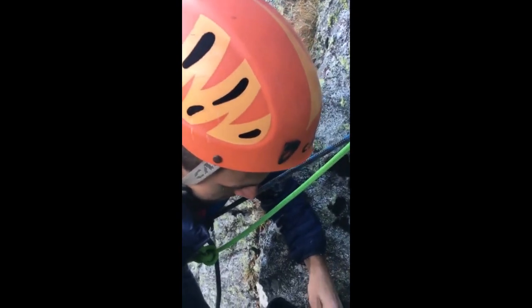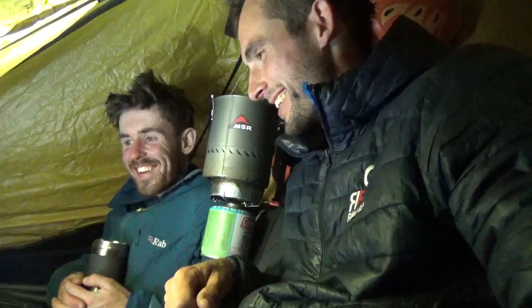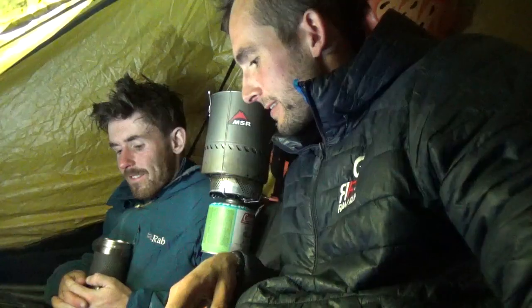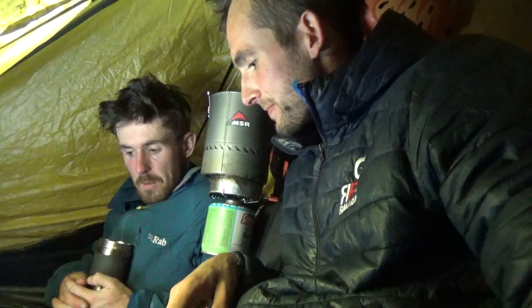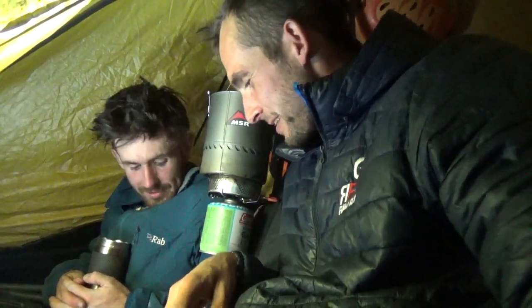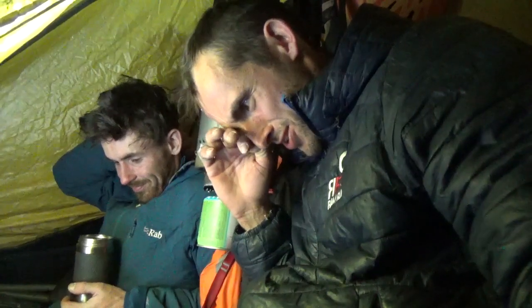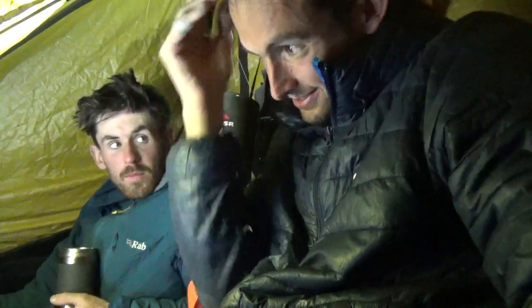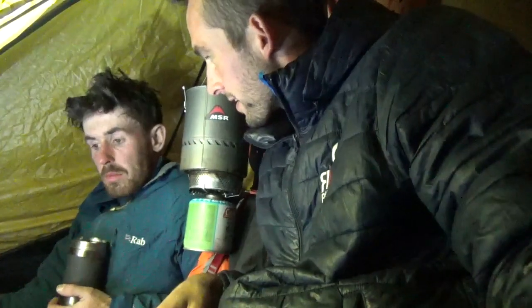How are you feeling? Let's do it. And then the last pitch was up to a 6A, up to our portaledge. And now we're eating biscuits. Chocolate. It hurts. It's a hard life. Tomorrow we race for the top — we've got 7 pitches. Ditch everything. We should be done hopefully around 2pm, and then we'll abseil all the way down.